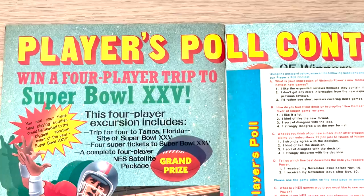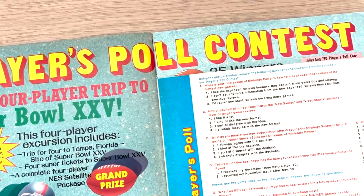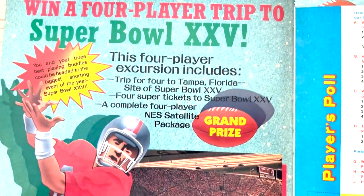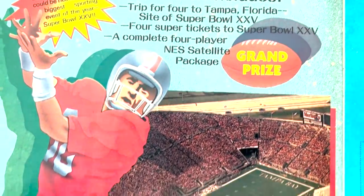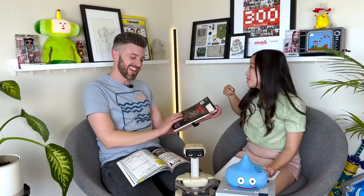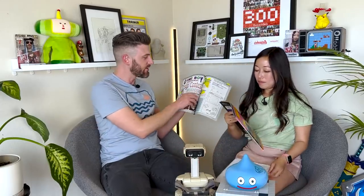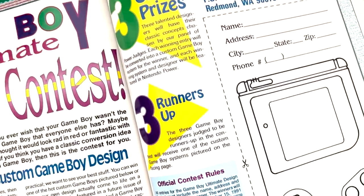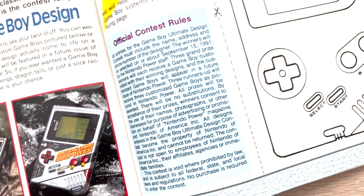Every issue of these classic Nintendo Powers had some sort of a crazy giveaway. These days Nintendo doesn't do giveaways — period. And if they did, it would be like 'hey, here's a hundred gold points for your My Nintendo.' But these are crazy. Look at this: 'Win a trip to the Super Bowl for four people.' Are you joking? And there's Howard right there. Then look at this one: 'Design your own Game Boy' — you do the design, mail it in, and they will make it for you. One of a kind.